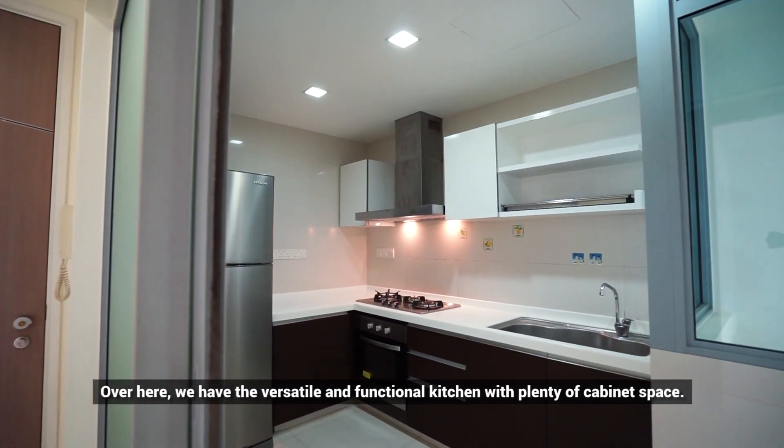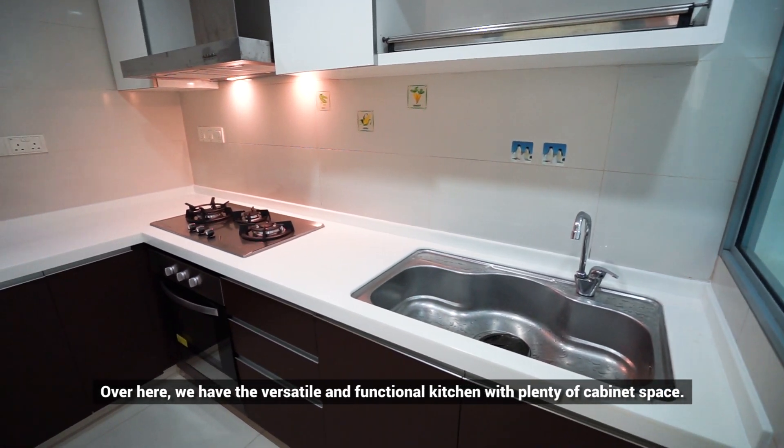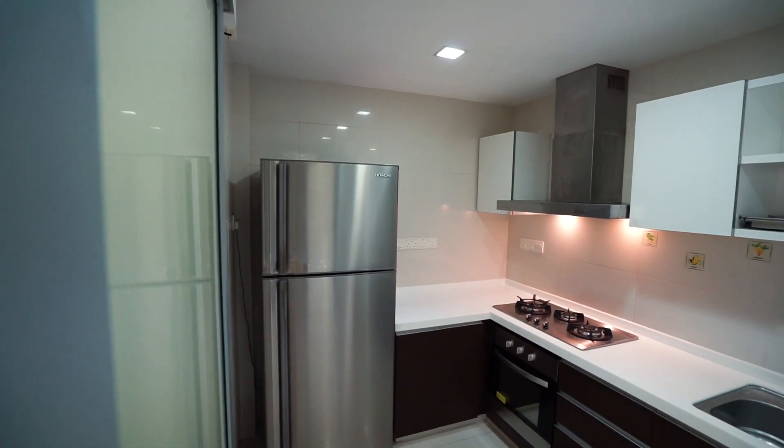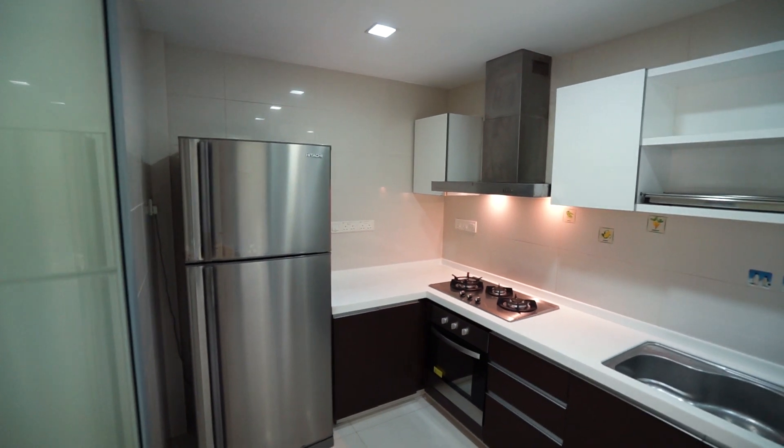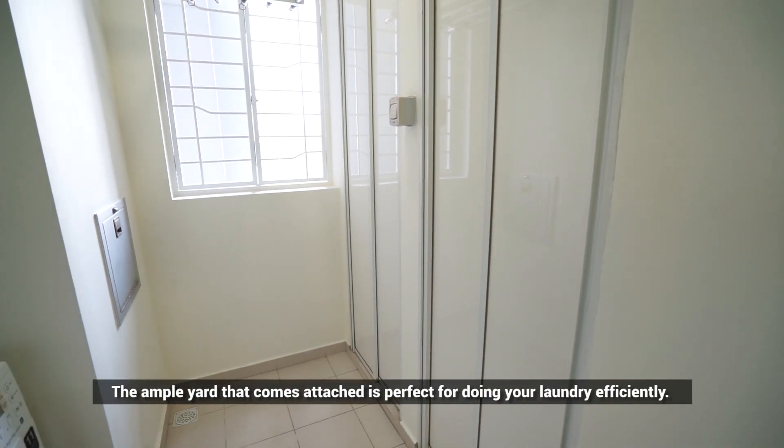Let's take a look over here — we have the versatile and functional kitchen with plenty of cabinet space. The ample yard that comes attached is perfect for doing your laundry efficiently.